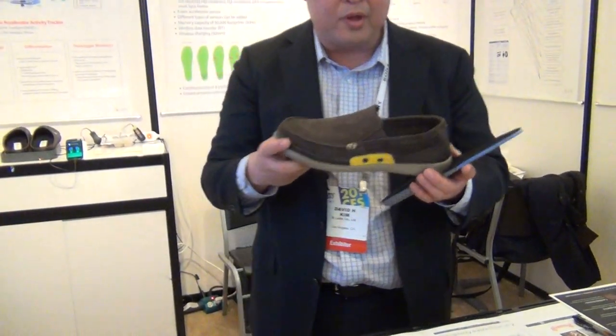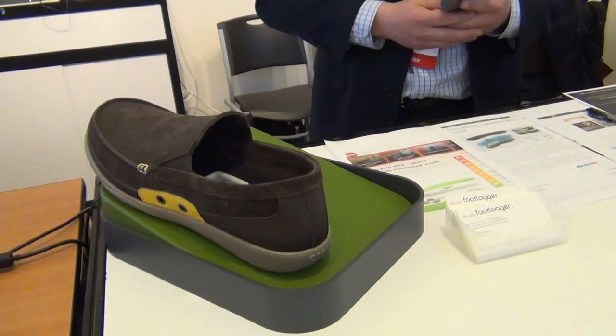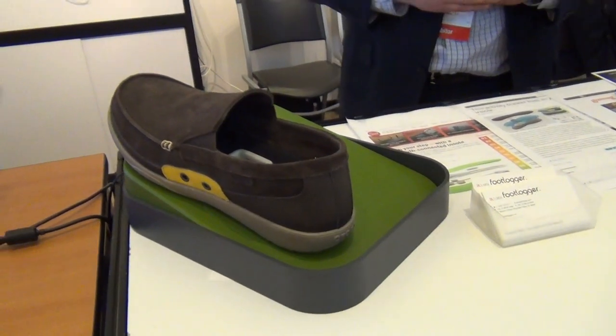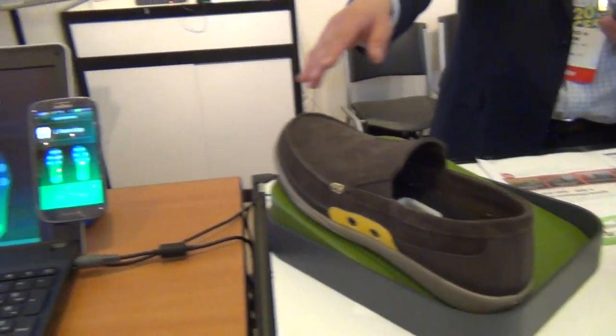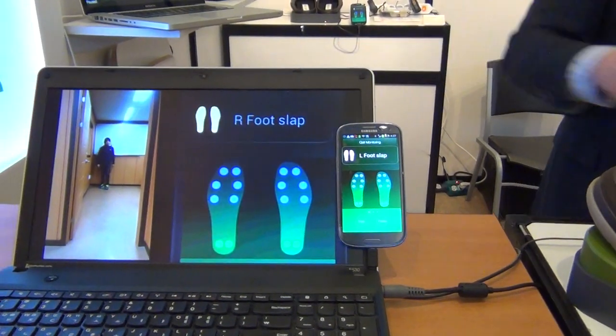And so how does the data get uploaded? Great question. Once you walk in these shoes for a day or two, you just place it down on this charger or docking station. It charges by itself — it recognizes that your shoes are there and will charge them. At the same time, it will send the data directly to your computer.